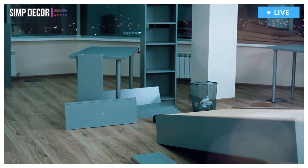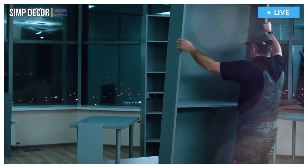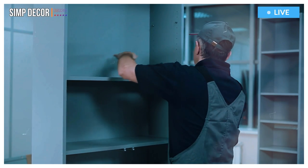Want to tidy your everyday things away or show off your most beloved items? Our cupboards and cabinets come in a wide range of styles to help you find the look and function you want. Make the most of your home with our smart cupboard and cabinet solutions.